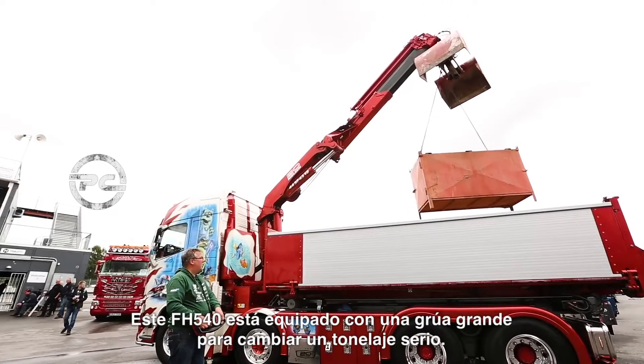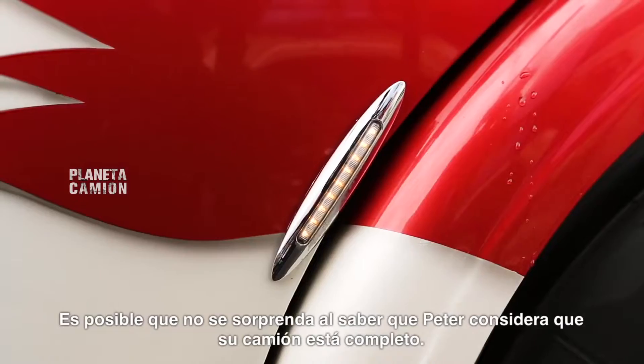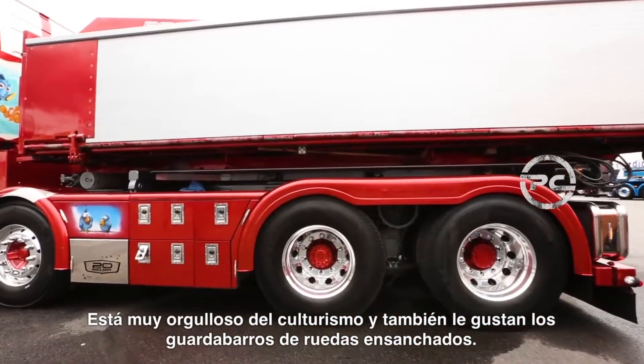This FH 540 is equipped with a large crane for shifting some serious tonnage. You might not be surprised to learn that Peter considers his truck complete. He's most proud of the bodybuilding and also likes the widened wheel fenders.